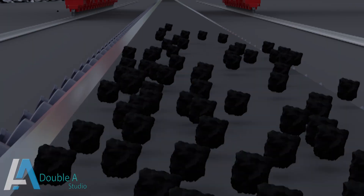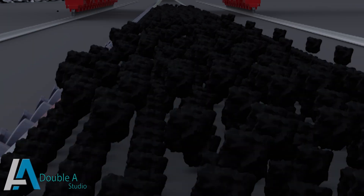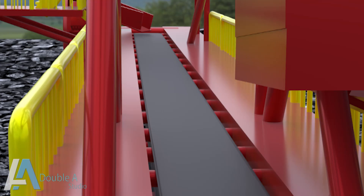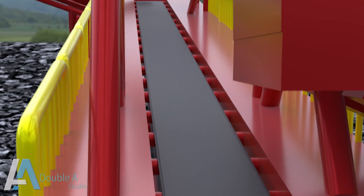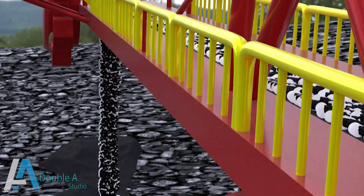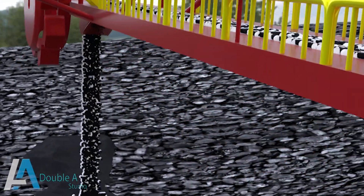During stacking mode, crushed coal is fed from the yard conveyor to the boom conveyor. The boom conveyor then carries and discharges coal from its end, making various stockpiles. In this mode, coal will flow in the forward direction as shown.